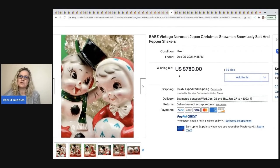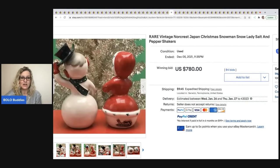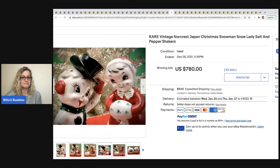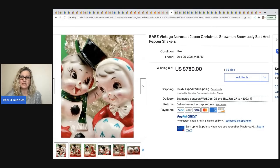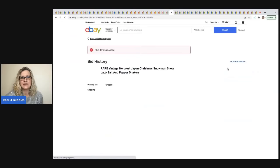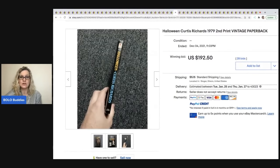The next item is this rare vintage Norcrest Japan Christmas snowman and snow lady — they're salt and pepper shakers, super cute. $780 — I'm speechless. I have no idea. They're darling but $780? The winning bidder had 1,275 feedback.